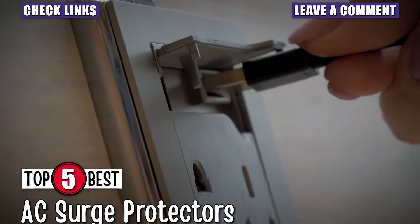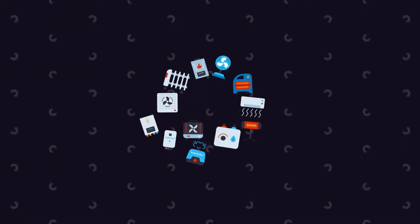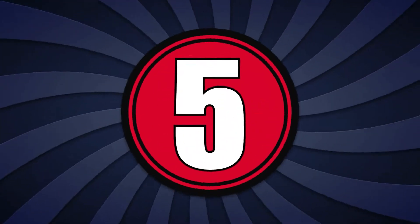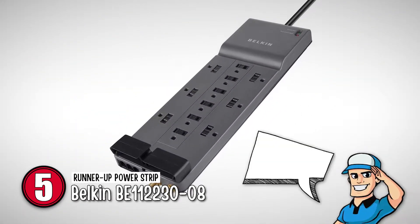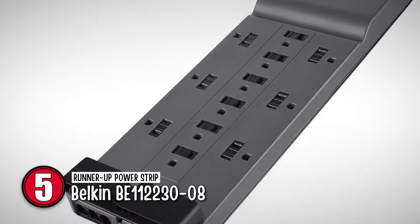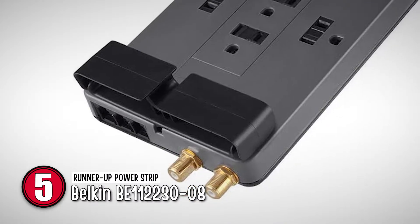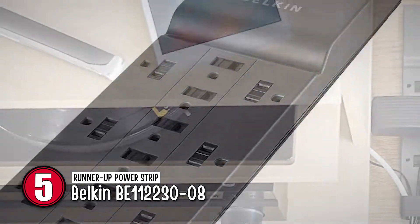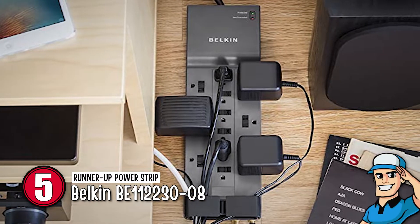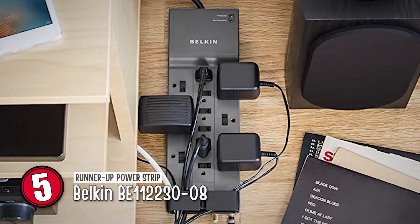Without further ado, let's get started. First, we have the runner-up power strip, the Belkin BE1122-3008. This unit offers a 12-outlet power strip that works great for both home and office use. Its electrical rating for continuous duty is 15 amps / 125 volts / 1875 watts. It has a clip to manage long cords. It protects heavy-duty devices with a 3940 joule energy rating.